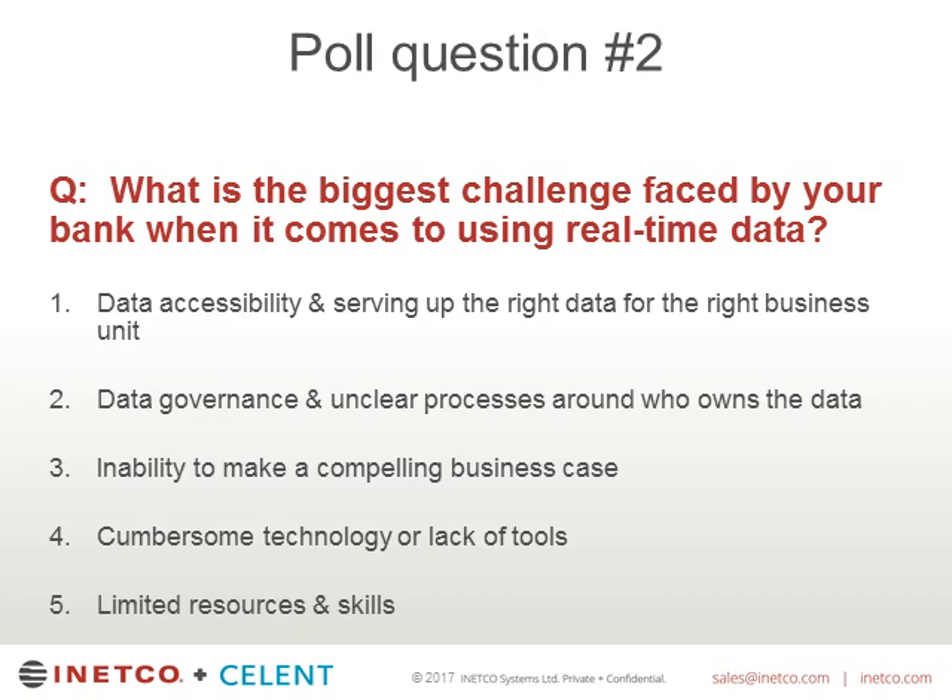The next poll question is: what's your biggest challenge when it comes to using real-time data? The choices are: data accessibility and serving up the right data for the right business unit; data governance and unclear processes around who owns the data; the inability to make a compelling business case; cumbersome technology or lack of tools; and limited resources and skills within the bank.